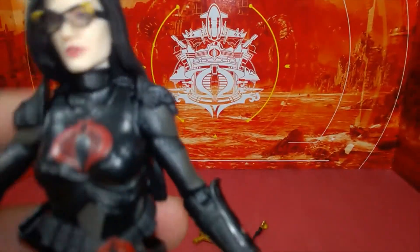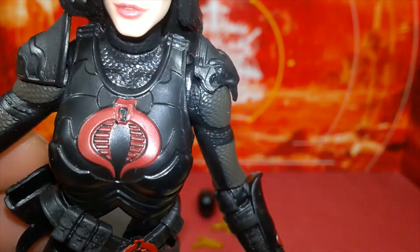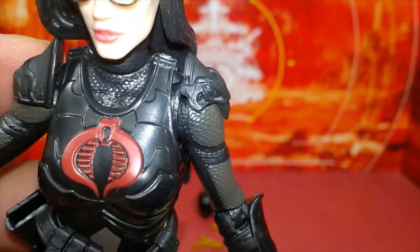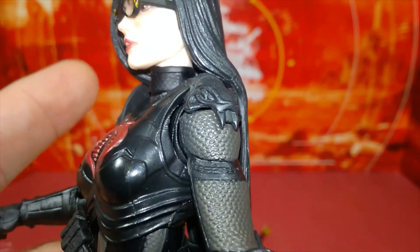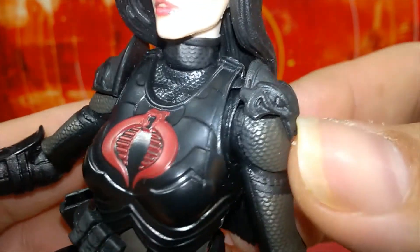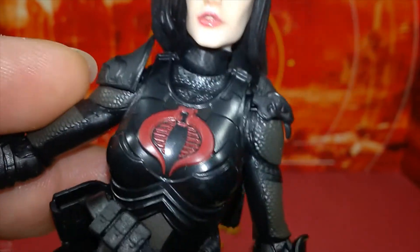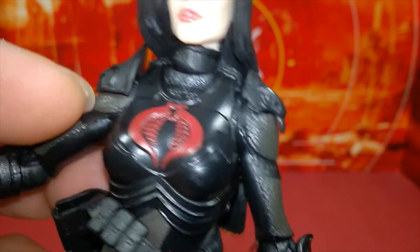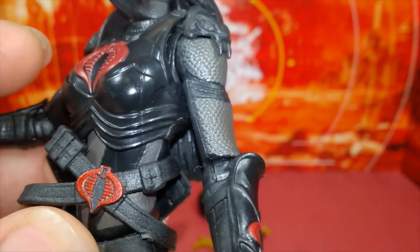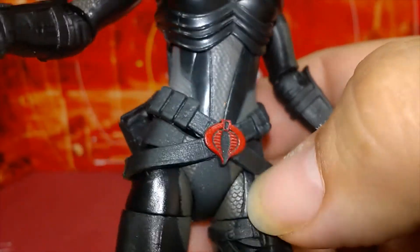A highlight of purple on the hair would have been a nice touch but it's okay. Her breast armor has a Cobra symbol — not a sticker, actually molded in alongside all the detailing. She has Cobra heads on one shoulder pad and lines on the other. Her turtleneck collar looks like snake skin body armor with gray and black highlights.